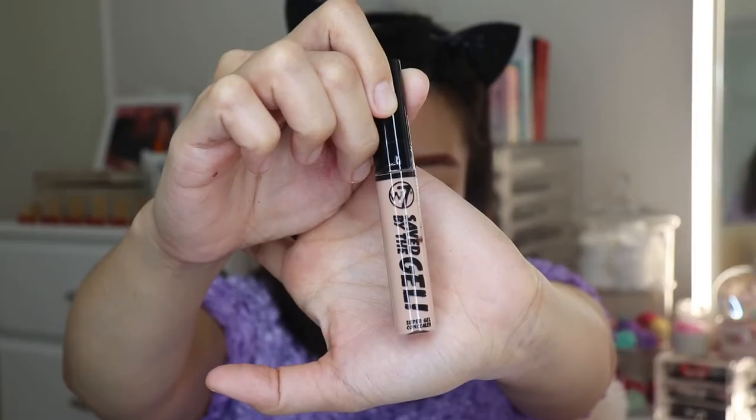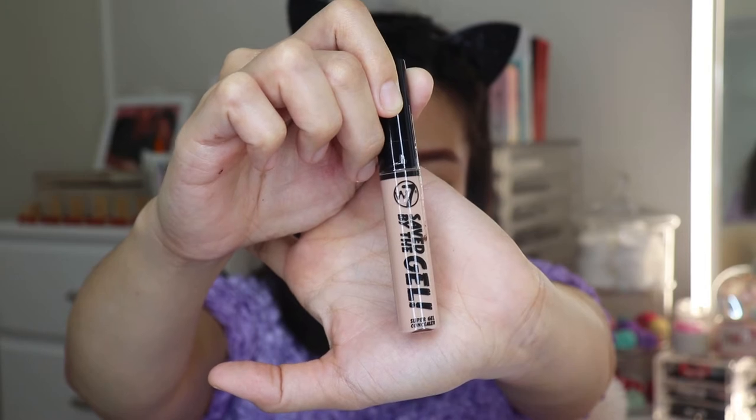It's very difficult to apply, it's not pigmented, and it has a reddish tone that I don't like. I'm going to use this concealer to clean up my eyebrows and as my eyeshadow base. This is the W7 Saved by the Gel Concealer.